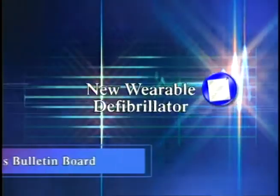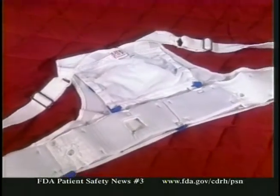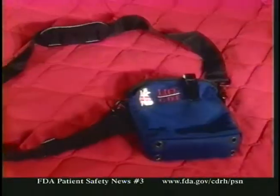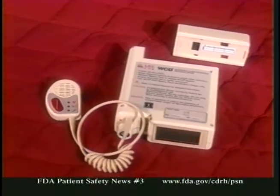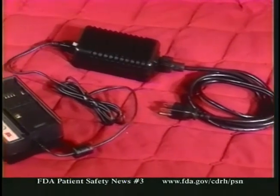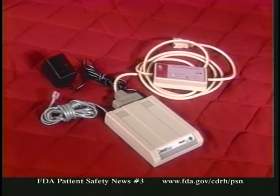Let's start with our new products bulletin board and tell you about some of the devices FDA recently approved. FDA recently approved an unusual cardioverter defibrillator that's worn like a vest instead of being implanted. This non-invasive device is called the LifeCore Wearable Cardioverter Defibrillator 2000, and it's manufactured by LifeCore Incorporated of Pittsburgh, Pennsylvania.